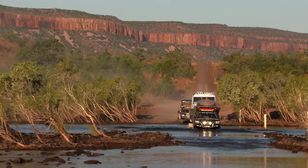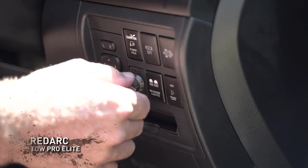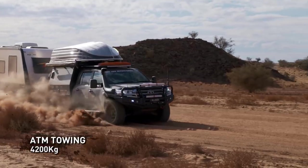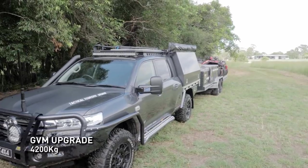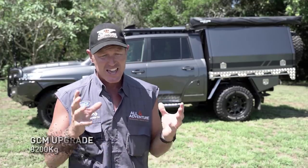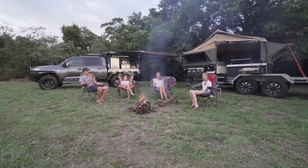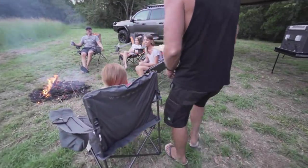The first thing you're going to notice about this truck is its ability to carry weight and tow big things. It has the ability to tow 4.2 tonne, and the GVM — the Gross Vehicle Mass — is 4.2 tonne as well, which gives it a total GCM of 8.2 tonne. That is absolutely massive. The advantage of that is you can take everything, including the kitchen sink, within reason.